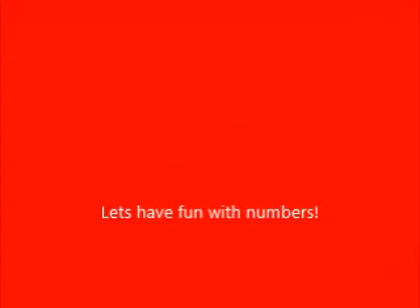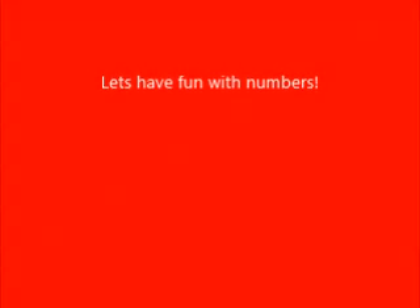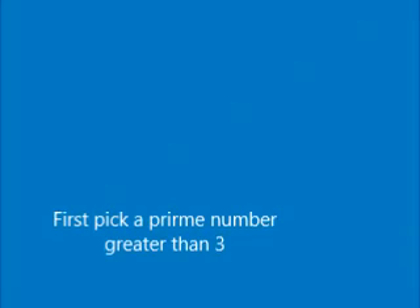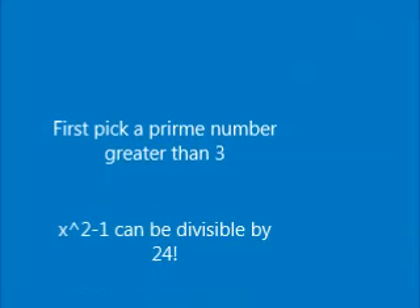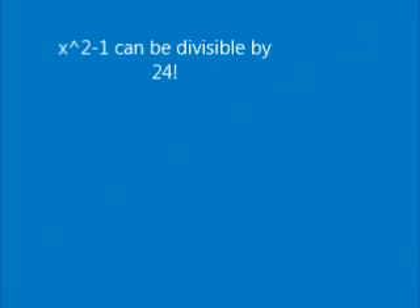Let's have some fun with the prime numbers. Just like anything in math, we can use prime numbers to make tricks and have a great time. Did you know that if you take any prime number bigger than 3, square it, and then subtract 1, it is always divisible by 24? Don't believe me? Let's try it out.